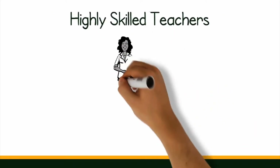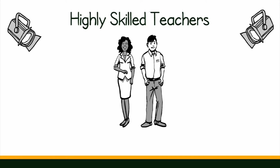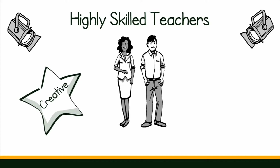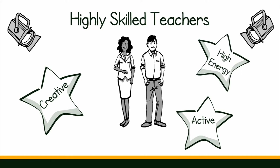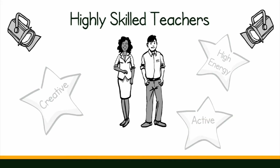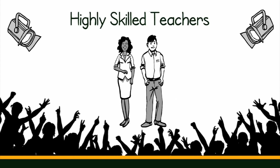An immersion program is only as good as its teachers. The best programs have highly skilled teachers who are always bettering themselves through professional development. Keeping students of all language levels engaged requires creative instruction. Immersion classrooms are not sit-at-your-desk-and-do-work classrooms. Teachers create high energy environments using interesting topics, visuals, and activities. All this requires hours of planning and prep throughout the year. That's what makes teachers the rock stars of immersion education.